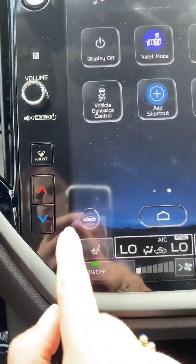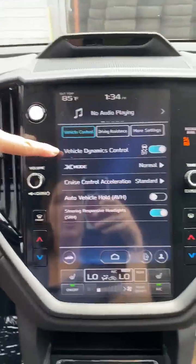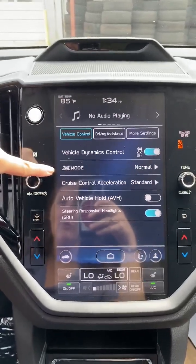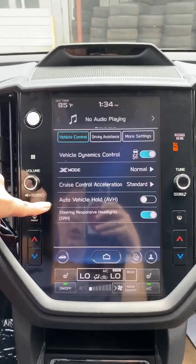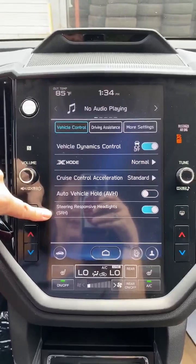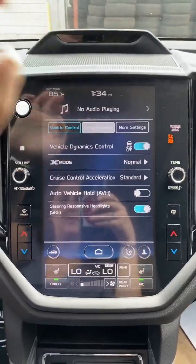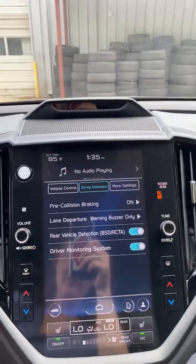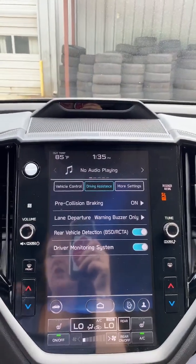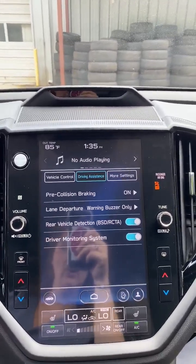Right here we have a little car emoji — this is basically all your driving settings. Another place for traction control. X Mode for when you're in a little bit of snow or mud. Acceleration, vehicle hold again, and steering-responsive headlights — meaning your headlights will turn with you as soon as you turn. Driving assistance is your pre-collision braking, which works with the EyeSight cameras up above. If you're going over 7 miles an hour, the car will actually brake for you, helping prevent an accident if something runs in front of you.